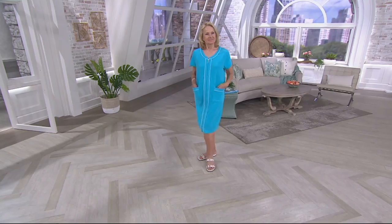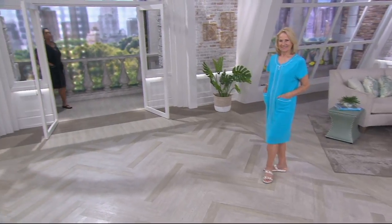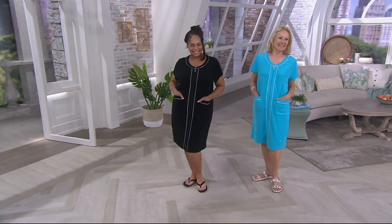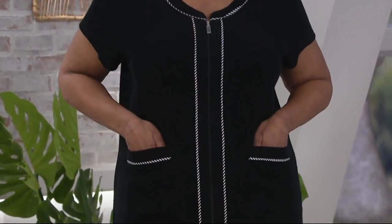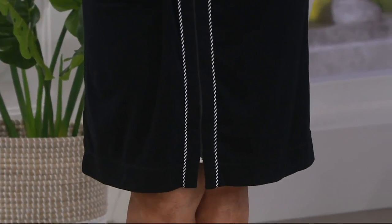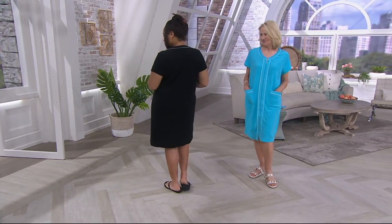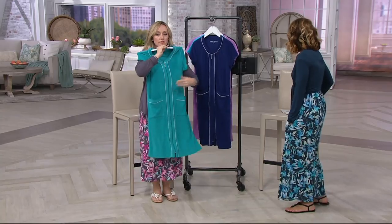I think what you're seeing on Maria is what most of us would design ourselves, and certainly would not be able to find anywhere else at $45. Notice the length — it's a real nice lady-like length. Even on our taller gals, it still comes to the knee. Angela is 5'9" and Maria is also 5'9", so you can see where it's going to hit. Missy sizes are 39¾ to 42 inches, and our plus size is 42 to 43¾ inches.